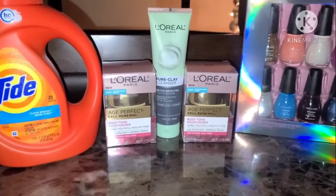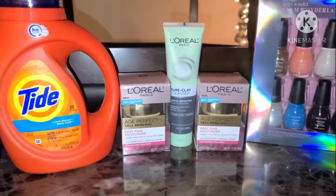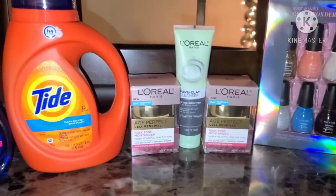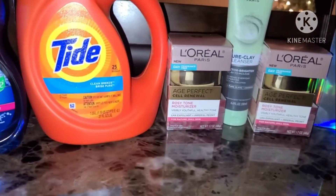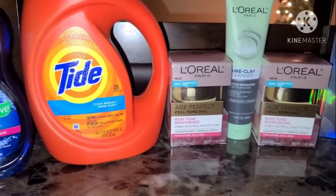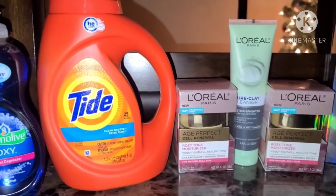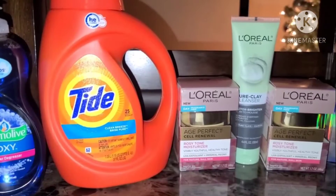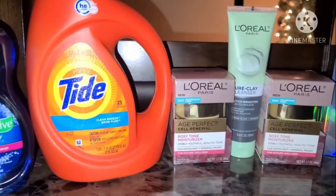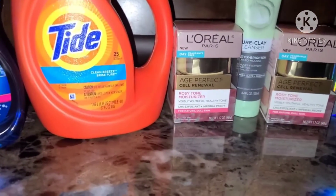On one account, I had two $6 off L'Oréal CRTs with one $5 off $15 CRT. I purchased the L'Oréal Renewal and the Tide together, bringing my subtotal to about $30 and some change. After using that coupon and all of those CRTs, it dropped down to about $11.93. So you pay that and get back that $10 ExtraBuck reward.